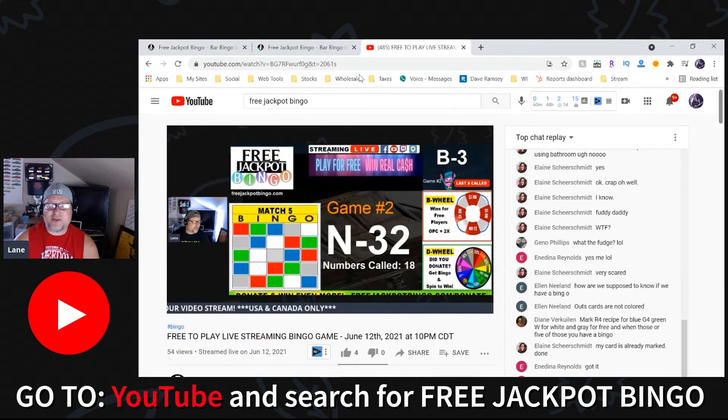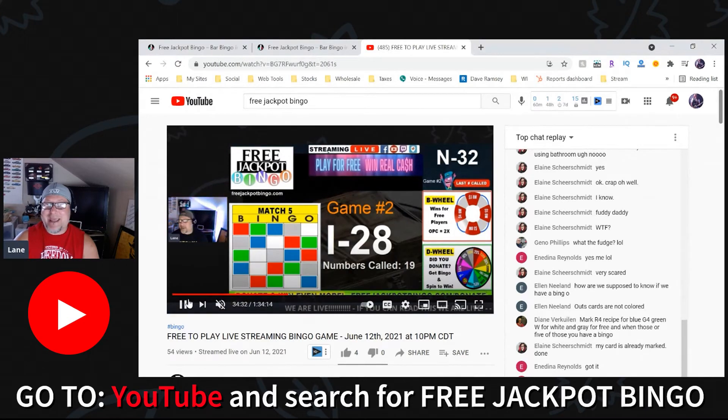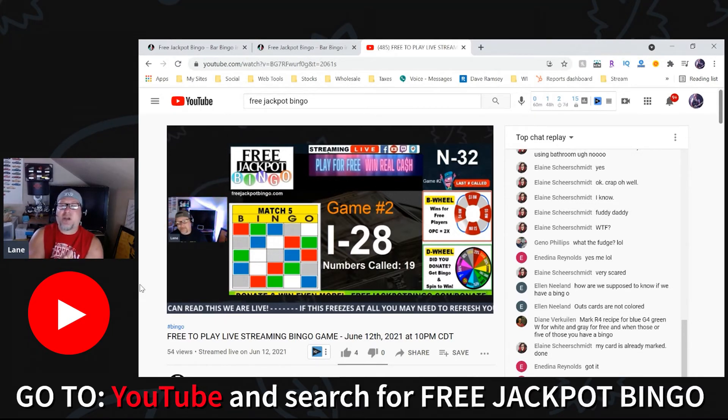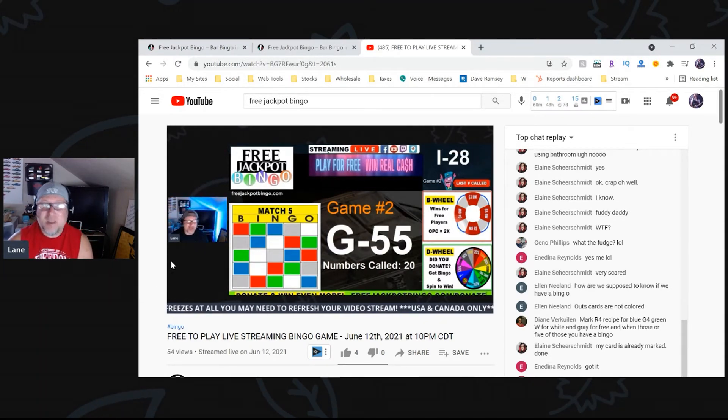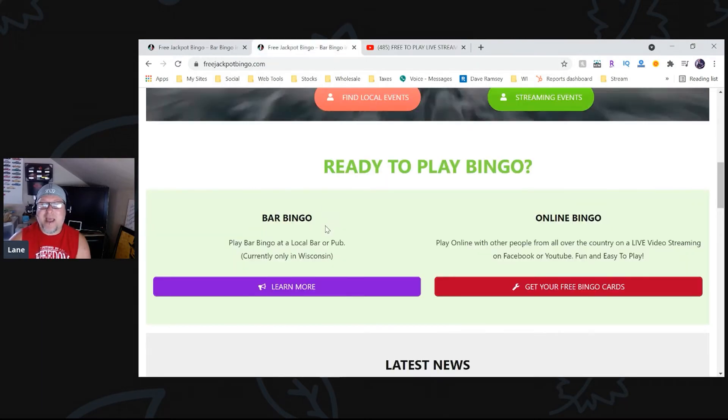Go to the video and join in. Here is the chat on the right-hand side of the screen, and there's the video. This is an old past live game you're looking at right now, with people in the chat — that is how the game is played. This is a specialty game we did called Match Five. It was fun, and guys, it is a lot of fun. It's free to play and you can win money.